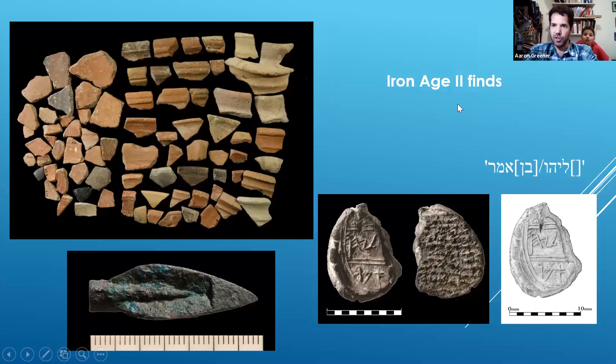The Iron Age II is well represented in our project. We have many pottery sherds from this time period, an arrowhead from the time of the destruction of the First Temple — 586 BCE — which belonged to the Babylonian army. We have a few boullas and stamp seals, the most famous one bearing the name of one of the 24 priestly families that worked in the temple. And of course there are many other finds from this time period.